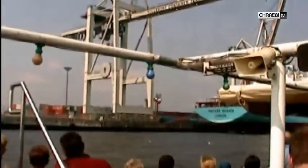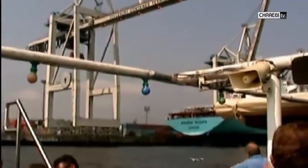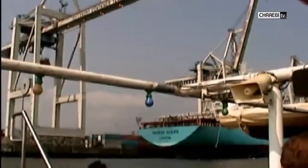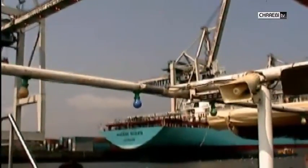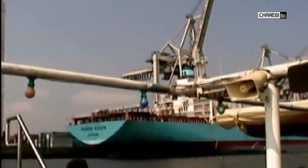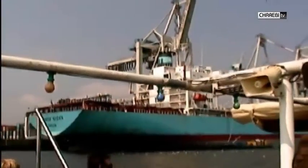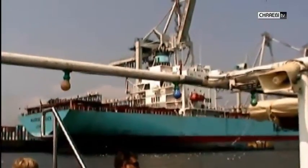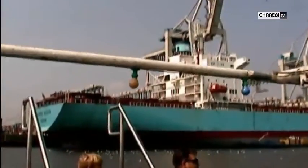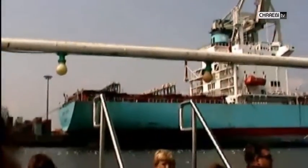Er bietet Liegeplätze für 320 Seeschiffe, davon 38 für grosse Container- und Massenbefrachter. Weitere neue Liegeplätze für grosse Containerschiffe sind in Planung. Mittlerweile macht der Hamburger Hafen den grössten Teil seines Umsatzes mit dem Containerumschlag: 8,1 Millionen Standardcontainer waren es 2002. Zwei Drittel davon, 5,3 Millionen Container, bewältigen die drei Terminals der Firma Hamburger Hafen und Logistik AG.